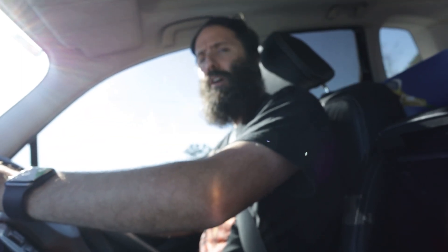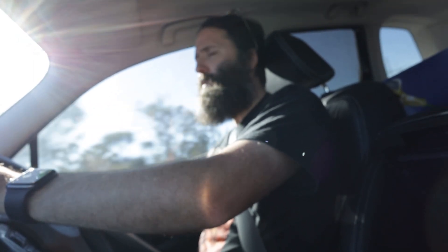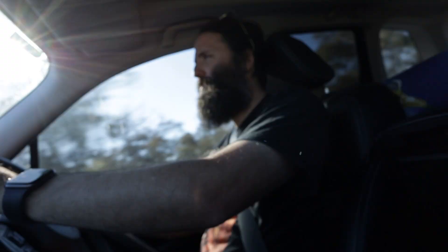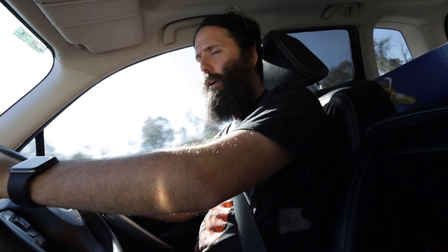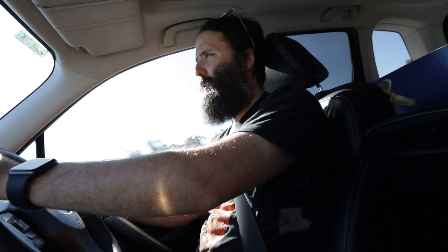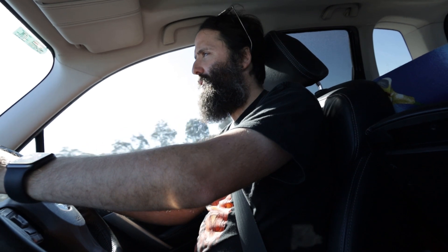G'day guys, this is Paul from Polyman Astro. You'll notice I'm out on the road today — I'm not in the studio. I'm heading about three and a half hours from home to a dark sky site. My local astronomy club have found this dark sky site that we think might be ideal, so we're going to go check it out today and hope that we get some great skies. If we do, then we can use it more often.